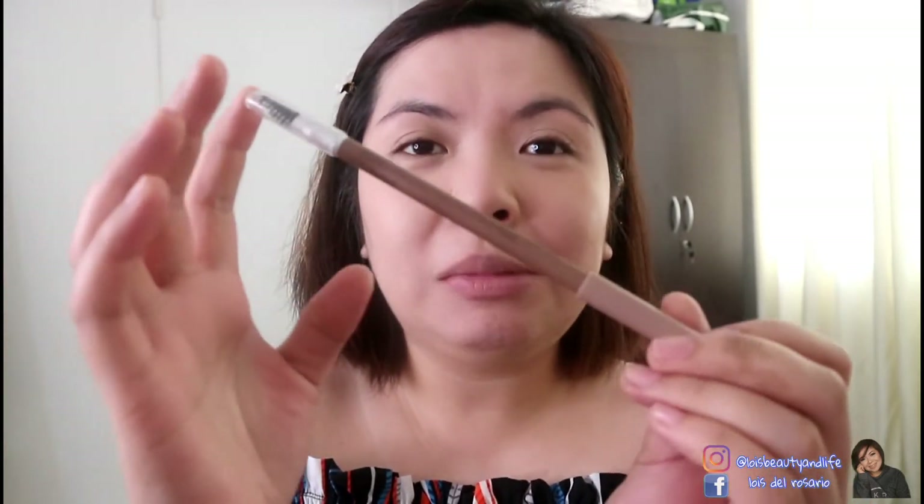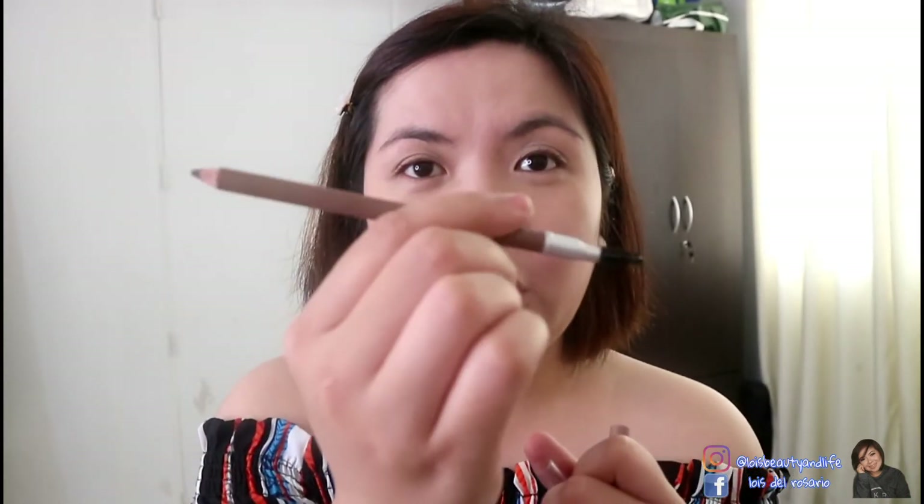Next are the eyebrows. I just got this the other day — it's a brow pencil with brush from Detail Makeover. It's very affordable at only 119 pesos and it already comes with a spoolie. I got the shade light brown. I actually prefer retractable pencils, but this is my first time trying this one. I've used pencils before but I lean more towards powder and retractable types with a slanted tip. We'll see how it goes.